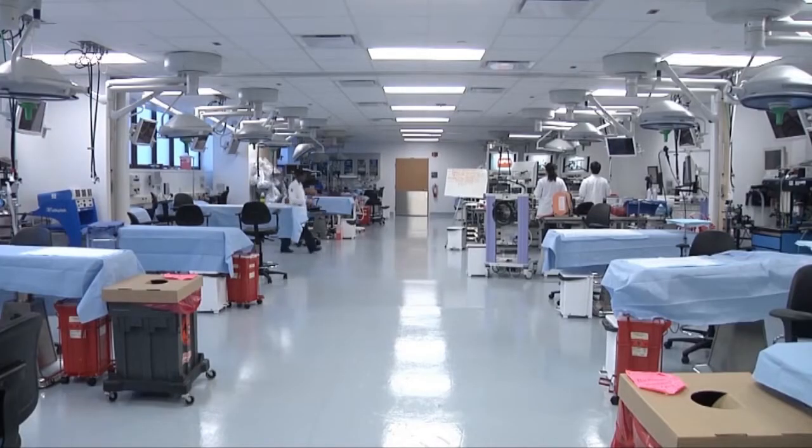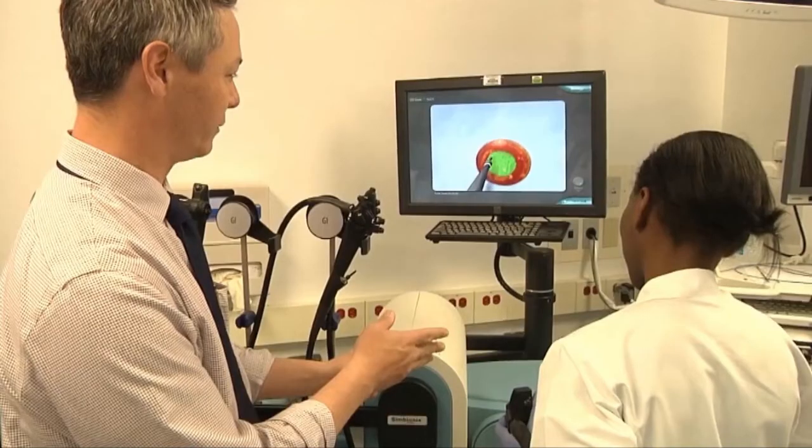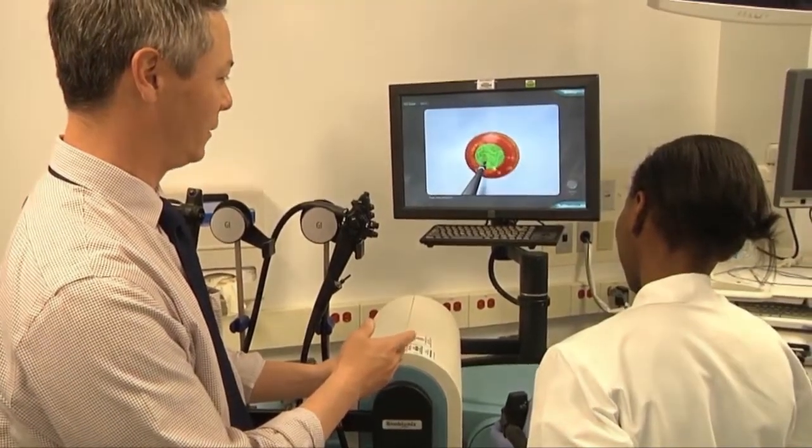The simulators do have an upfront cost, but we find that we've been able to use them over and over again, affecting many different students and residents coming through our laboratory. Our laboratory is open during the day every day, and we have residents that come in even at unscheduled times to practice cases on both simulators.